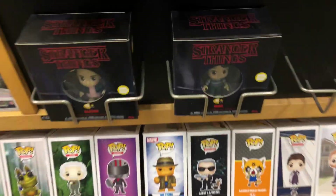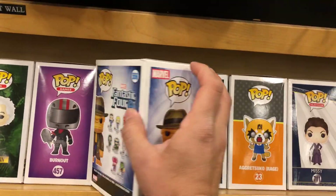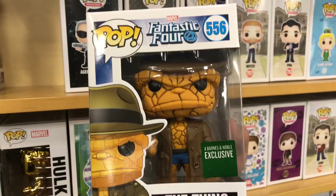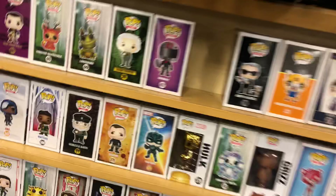I ended up finding they have not one but two of the Thing pops right over here. The Barnes and Noble exclusive is the one I've been wanting, so really happy to find this. I don't see the Mandalorian two-packs anywhere — the ones that people are asking like 70 bucks for.